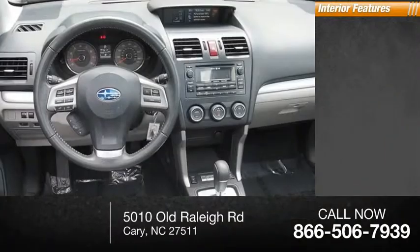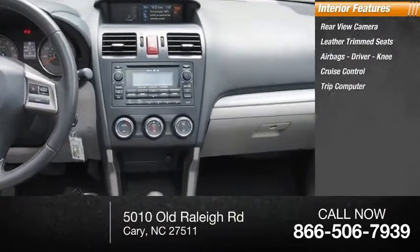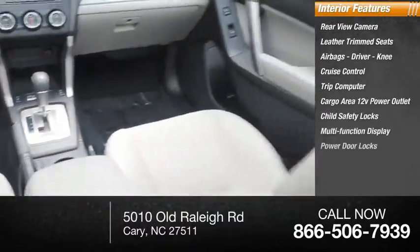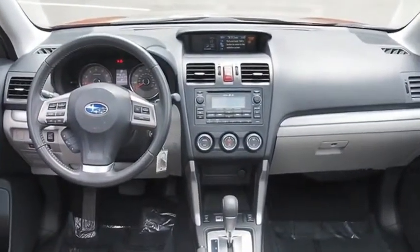Inside you'll find a rearview camera, leather trim seats, airbags, driver knee airbag, cruise control, trip computer, cargo area 12-volt power outlet, child safety locks, multi-function display, power door locks, and power steering. This vehicle offers reliability and good looks at a great price, so come in and take a test drive today.